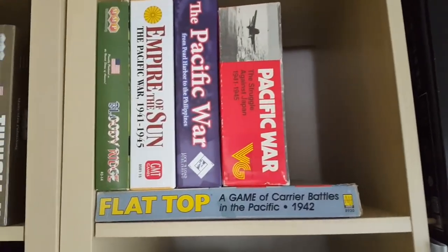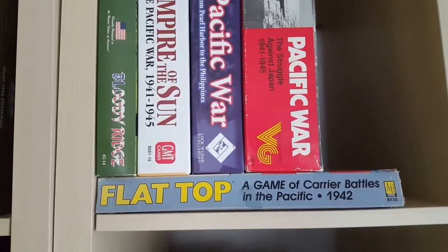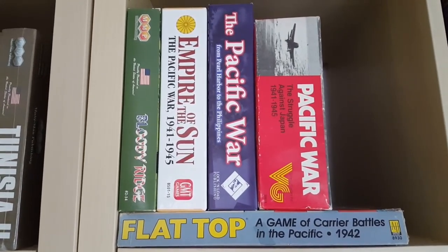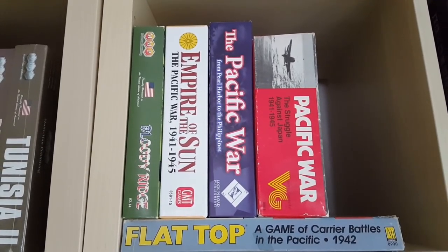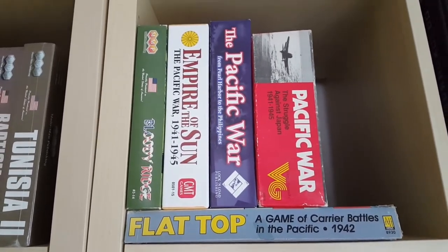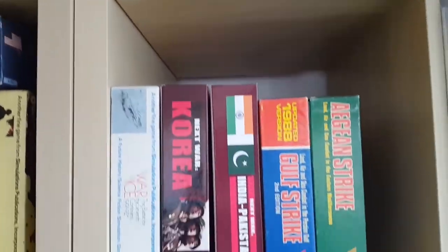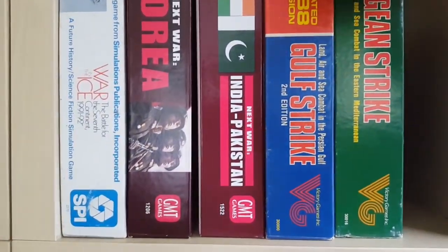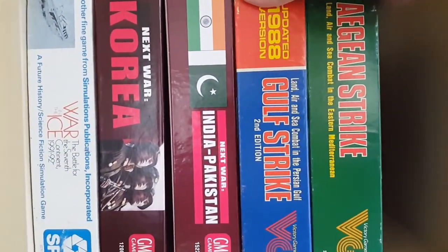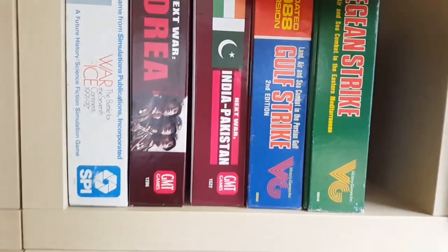Scooting up to the top — Pacific theater. Just played Flat Top for the second or third time the other day at Game On. I've played Pacific War a handful of times, played Bloody Ridge, and I've goofed around with Empire of the Sun. All these guys here I've played. I'm still trying to work my way through the rule books on some of these — they are dense.